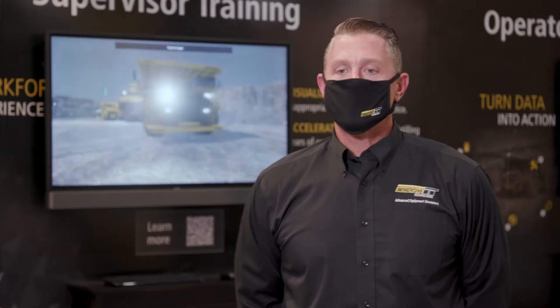I'm Adam Norris with Immersive Technologies and I'm a global account manager. Our solutions are designed to de-risk and optimize the human factor in the mining environment. Immersive Technologies is an all-makes company and is heavily endorsed by the mining industry. We have a leading market share, including 90% of the world's top 10 mining companies.